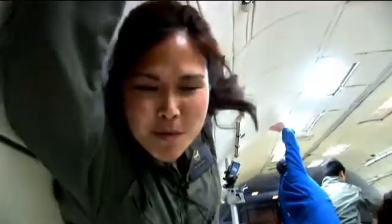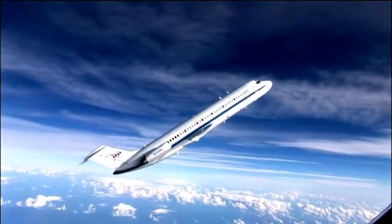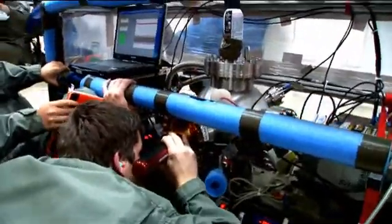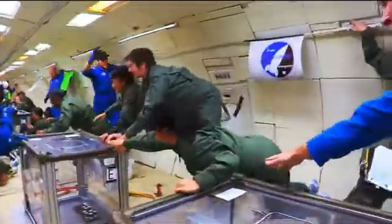I'm aboard the Weightless Wonder, flying zero gravity. It's definitely a good time — nothing like I've ever experienced before. I highly recommend it. We're testing proposed diagnostics to measure the performance of the nanoparticle field extraction thruster.